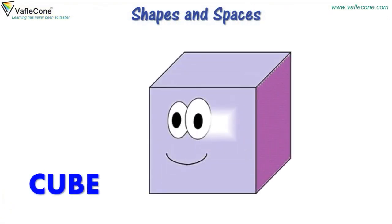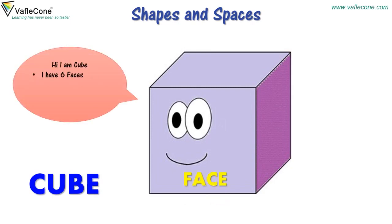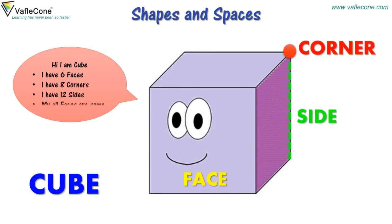Hi, I am Cube. I have six faces. I have eight corners. I have twelve sides. My all faces are same. I can slide and can be stacked.